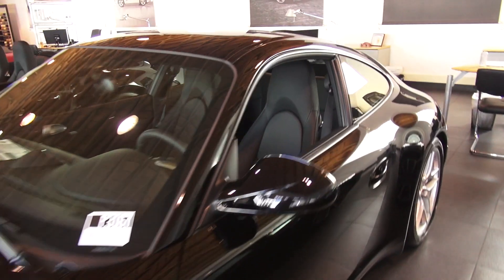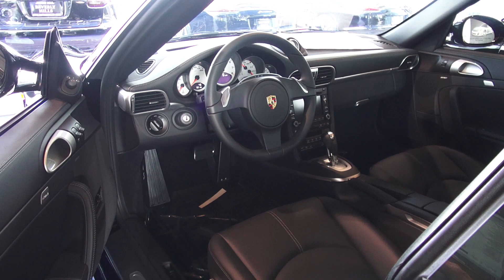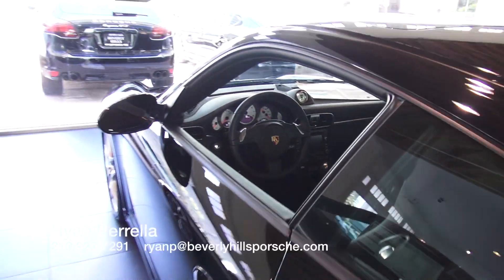Anyway, that's a quick look at the car. Got a couple people interested in this one, so if you have any questions just give me a call if there's something I haven't covered.